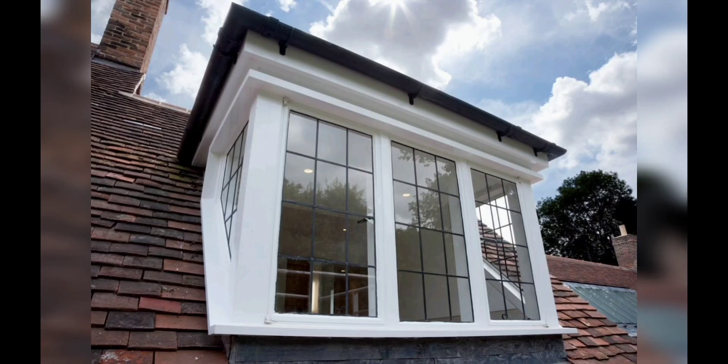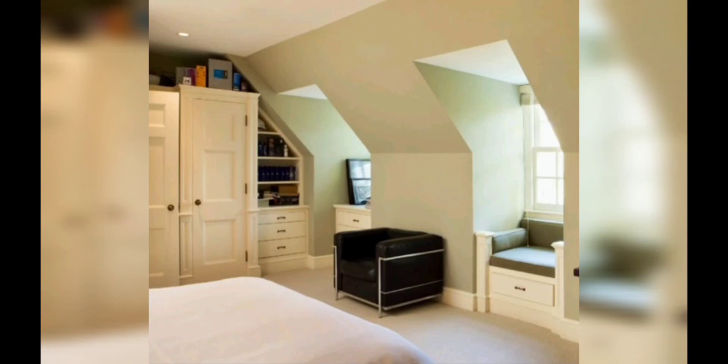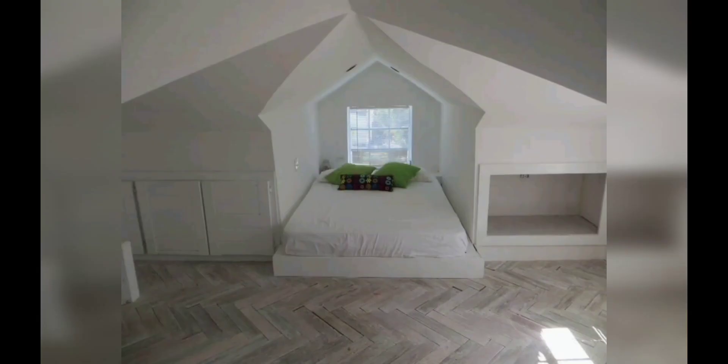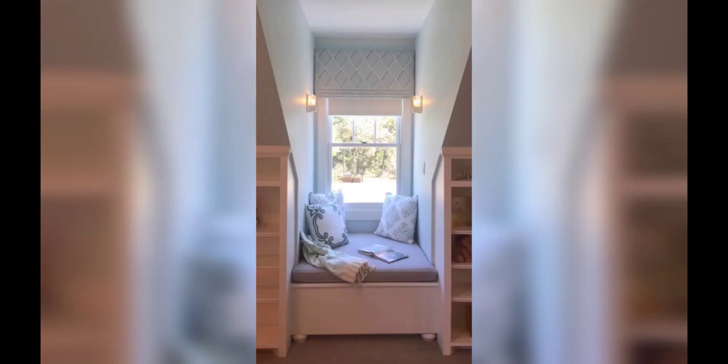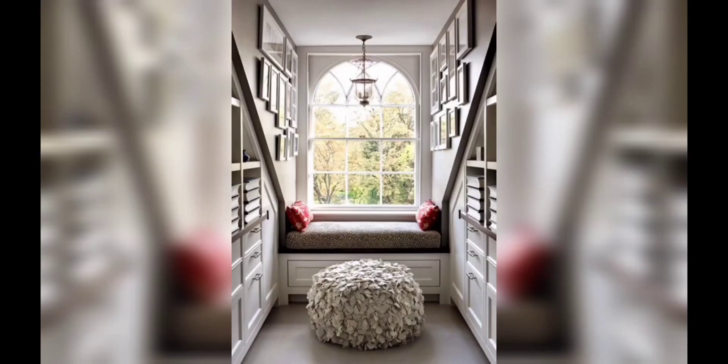For a touch of whimsy and elegance, eyebrow dormer windows are an excellent choice. With their gentle curves and soft lines, these windows add a graceful and unique element to your home's exterior. Eyebrow windows are often found in historical or cottage style homes, where they bring a sense of charm and architectural character.